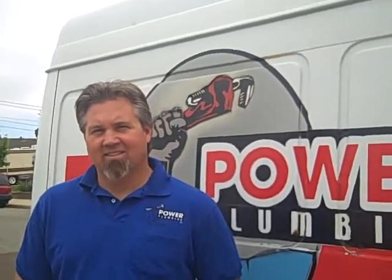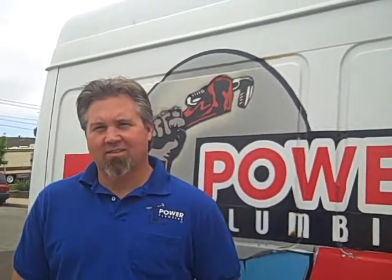Hi, this is Julia Waldorf, JuliaWaldorf.com, and I have Bobby Ryan here, the owner and operator of Power Plumber, and we just did an inspection at this cute little house.